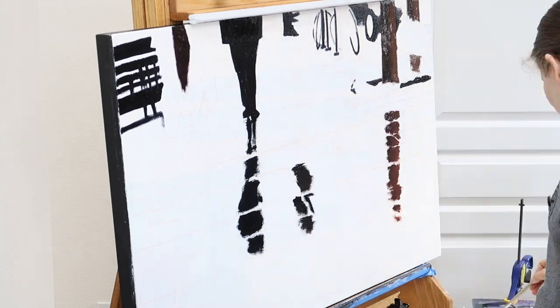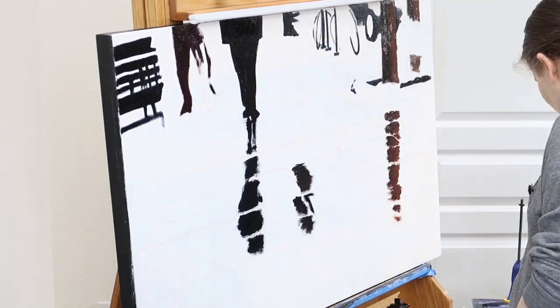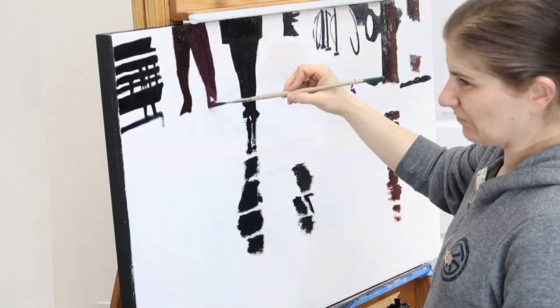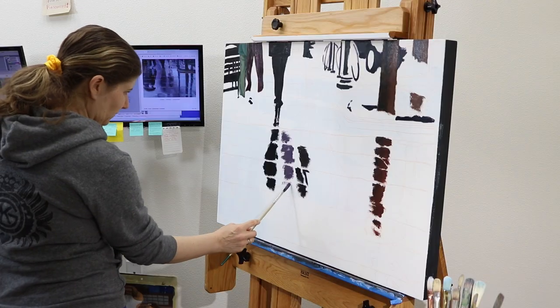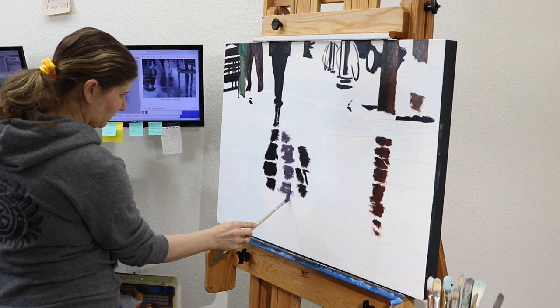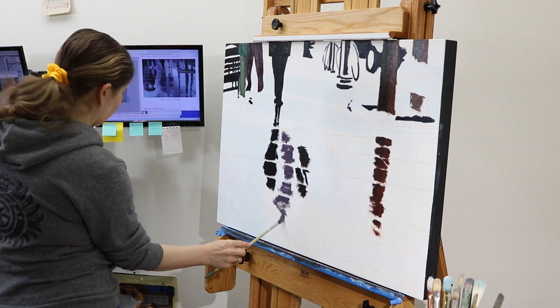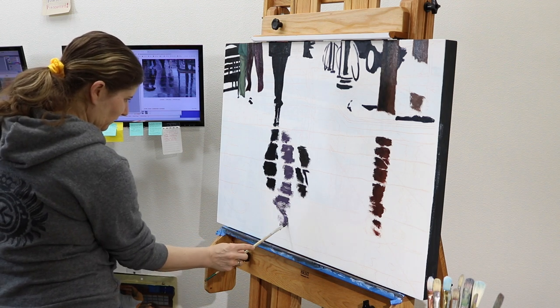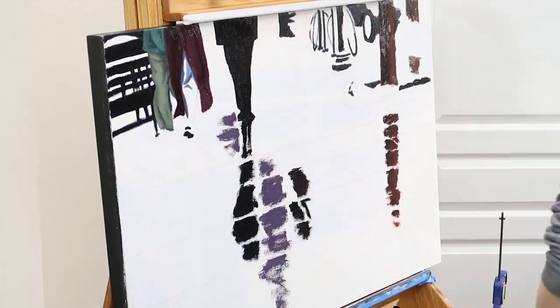While I was laying in the initial reflections in the sidewalk, I used an Eggbert brush, which is like a Filbert, only the bristles are much longer. This brush is very helpful for laying in a bunch of color and keeping the look very loose. The bristles are a little bit thicker, so it does tend to add a little bit more texture to the paint.